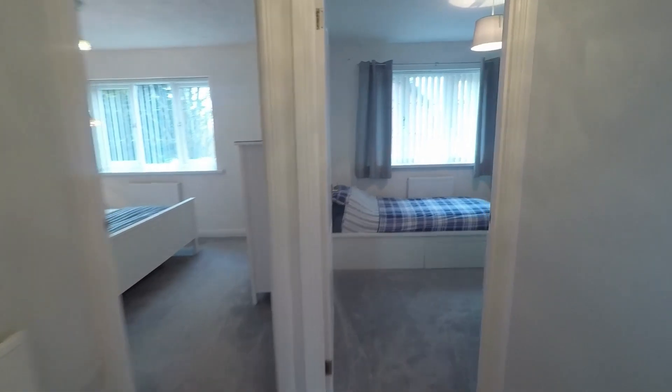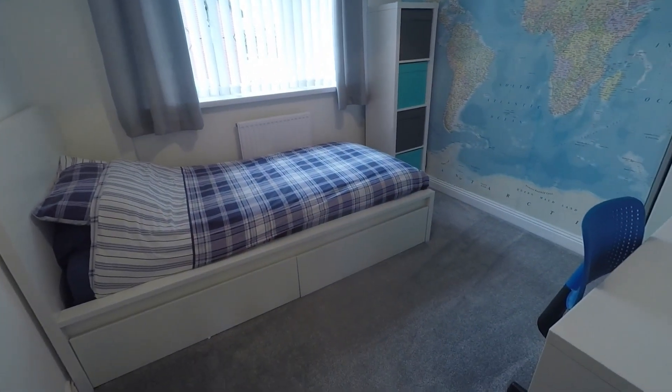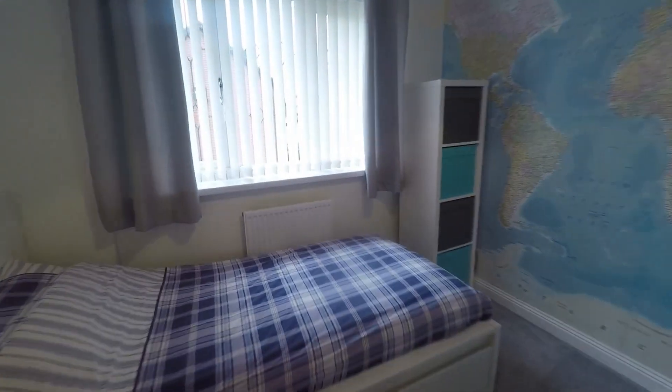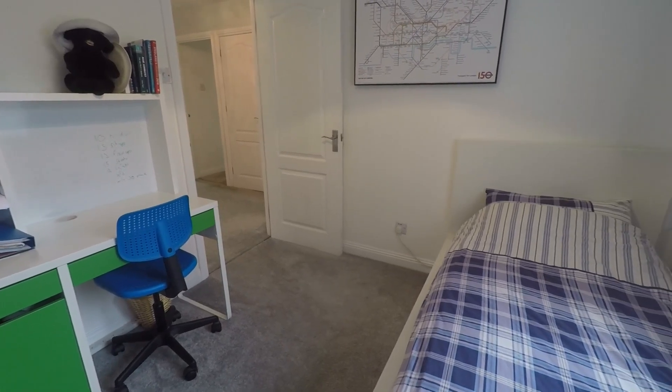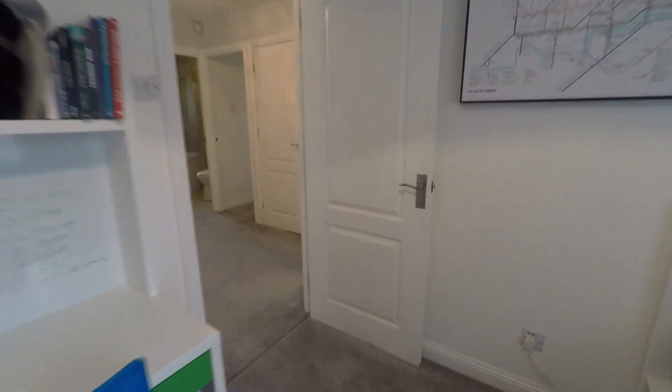Back across the landing we have bedroom number three, currently being utilised as a single but easily housing a double bed if required. This is your smaller double bedroom overlooking the front of the property. As mentioned, it's really lovely and quiet being at the end of the road with no passing traffic.